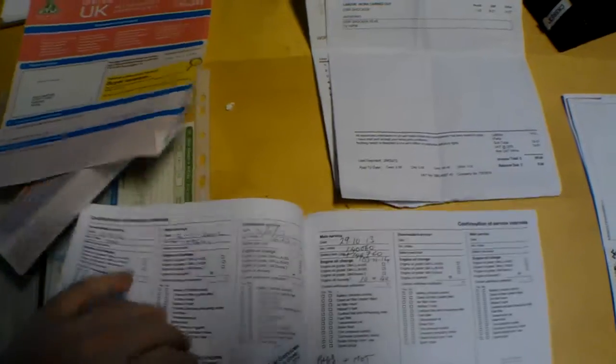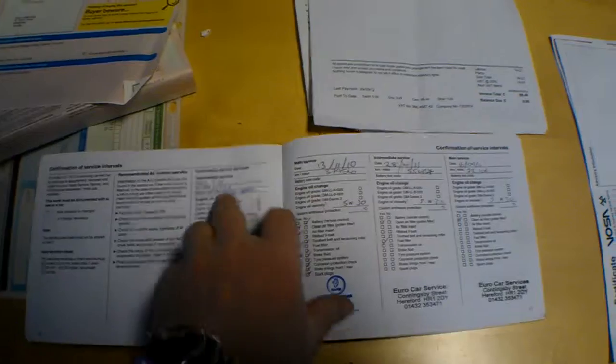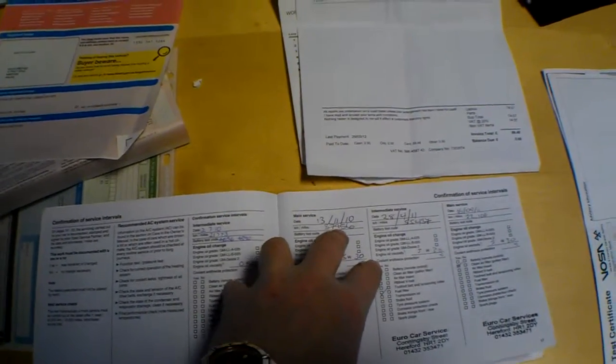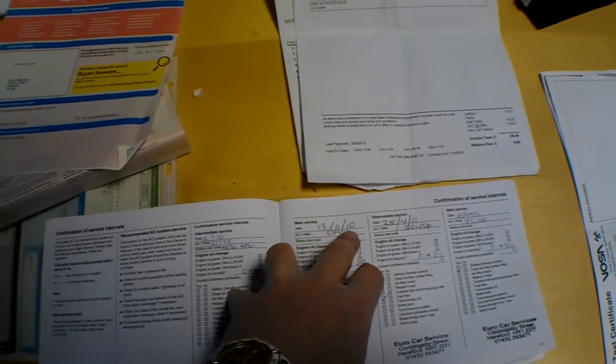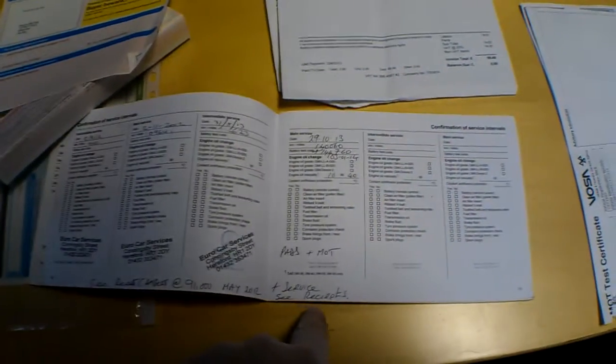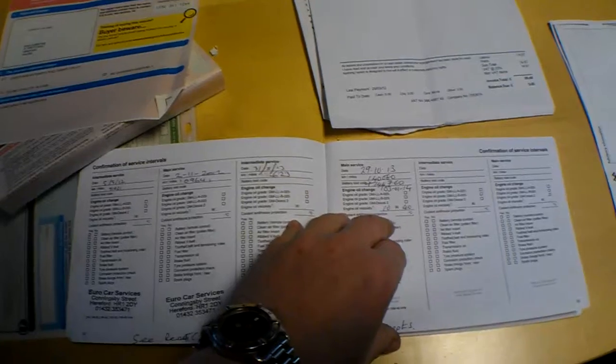The service book is the original service book, and it's got some stamps in here. Concept Saab as the supplying dealer. First service at 37,000 miles on the 13th of the 11th, 2010. The next one was at 55, then 72, then 91, then 109, then 126, and then at 140. Cam belt was replaced at 91,000 miles in May 2012. Brake pads were also replaced at the last service.